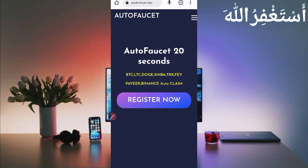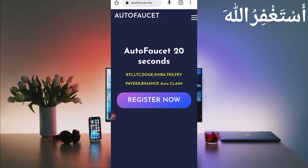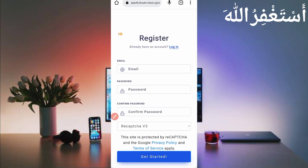Here you can see the interface of this website. You can run an auto faucet every 20 seconds in Termux. Just click on 'Register Now' to create your account, then provide your email address, password, confirm password, and click register. After creating your account, just login.